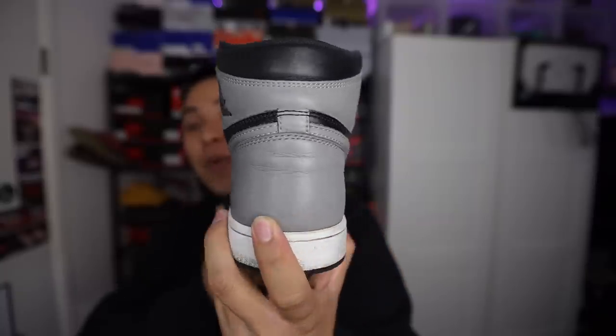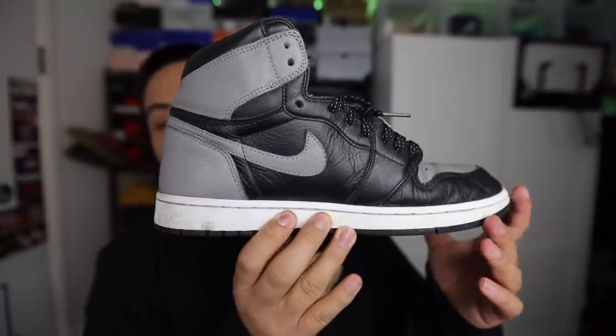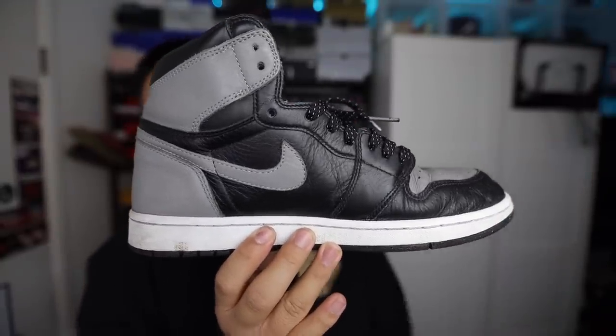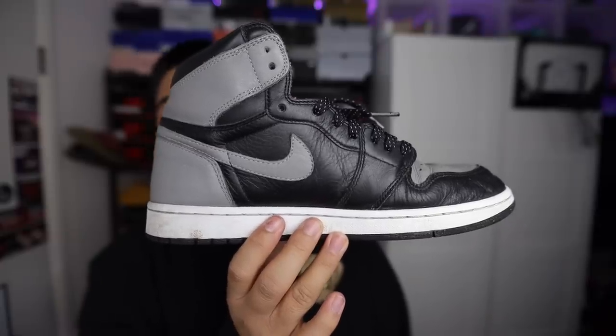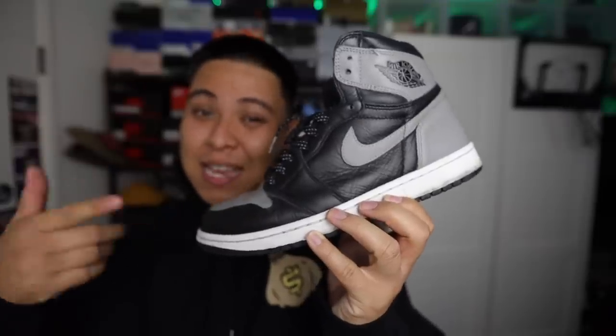I still can't believe it — thank you to my homie. I actually bought a pair of Shadow 1s from Round Two in LA a few months back for like $350 to $375, and they're in way better condition than these. But since these are my size, I might as well rock them for a while because for $75 you can't go wrong with the Shadow colorway. Let me know in the comments — if you had a chance to buy these for $75, would you cop or pass?